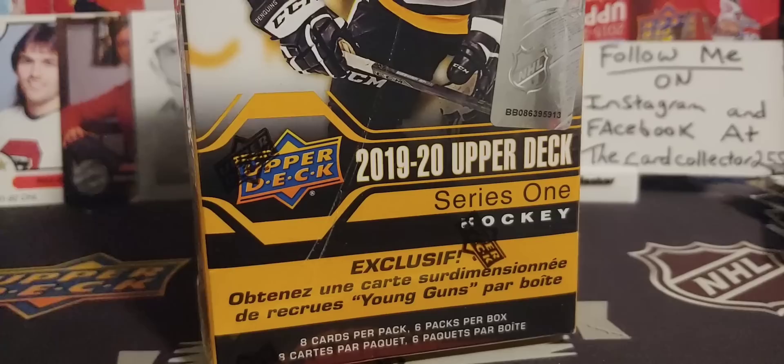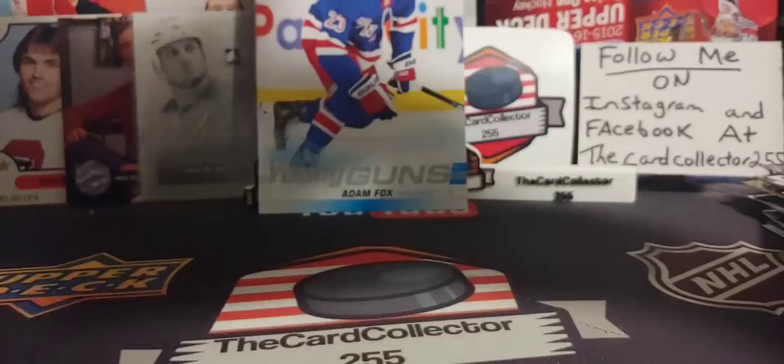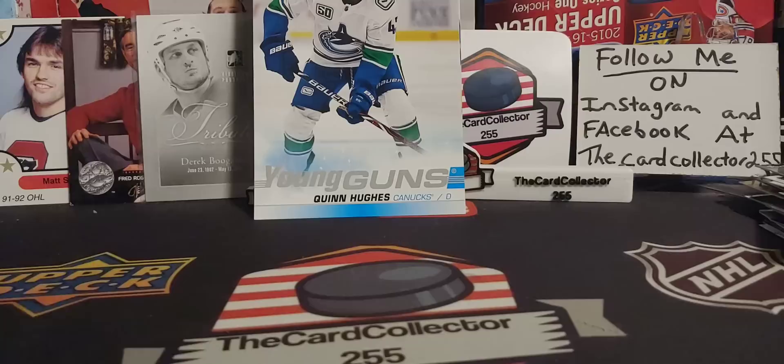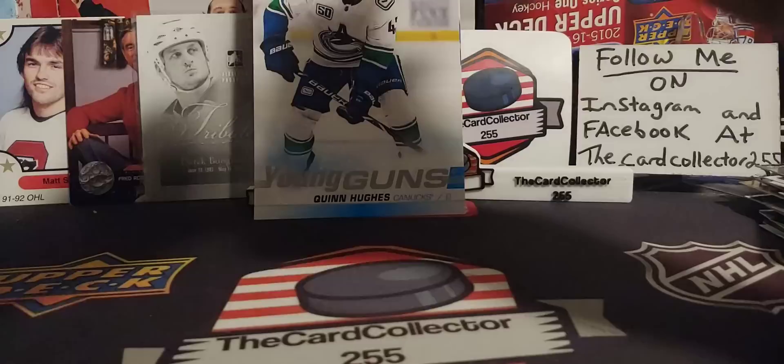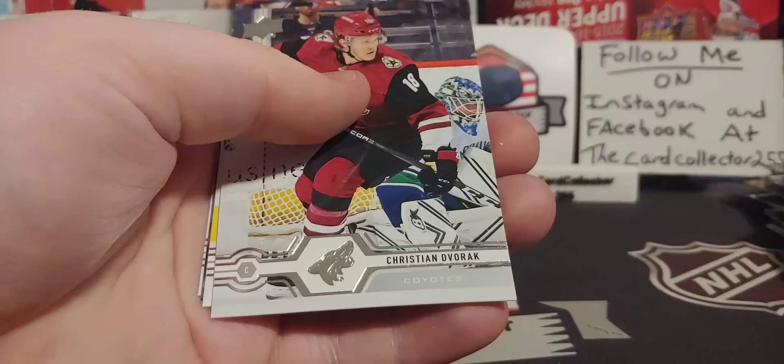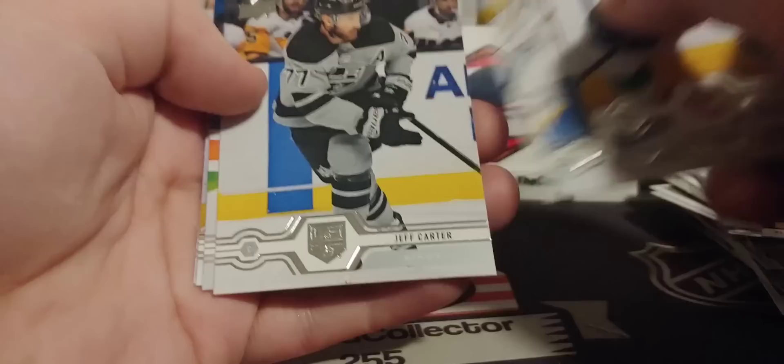Next box. There's a Quinn Hughes — too bad it's a jumbo, but what are you going to do? We got an Adam Lowry, Svechnikov — very cool. Look at the stack of inserts. Right after this we are doing the mystery box, which will probably have nothing in it, but you don't find them anymore so it'll be a fun time to open.